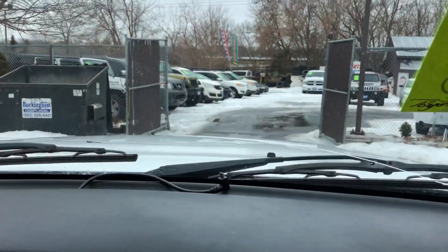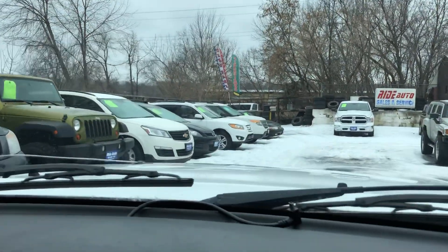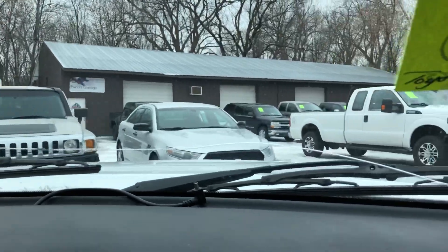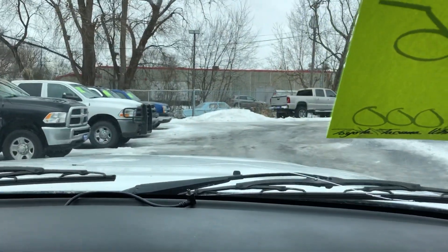This even has Bluetooth. In addition to this Tacoma, we happen to have several other trucks for you to choose from. As far as compact trucks, this will be it. Mainly they're all full-size. We happen to have a Tundra making its way to us from out of state.